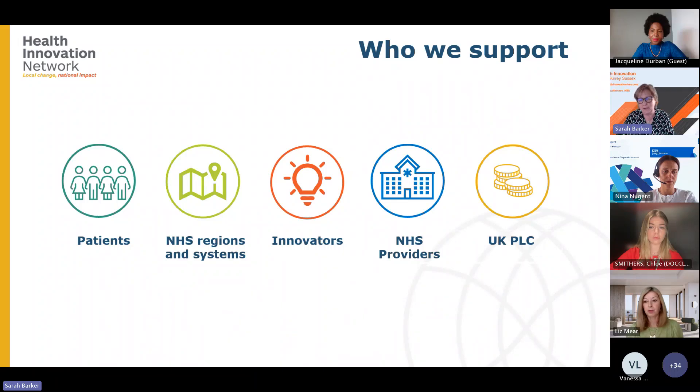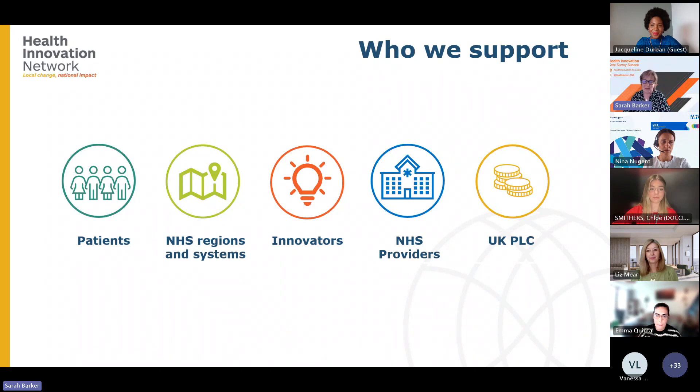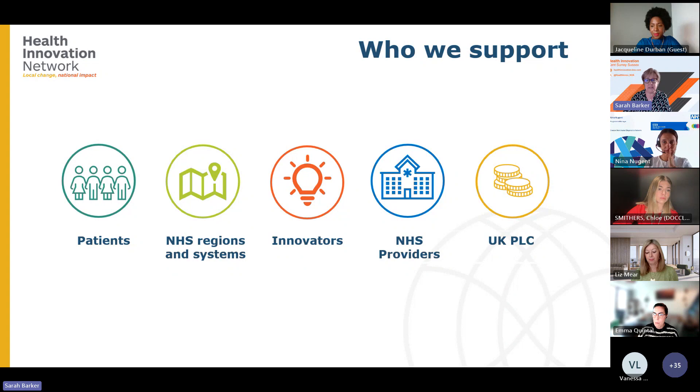We work with NHS providers, particularly with clinicians and teams, to help redesign clinical pathways to support the implementation of innovations, and we provide training to help staff build their knowledge, capacity and capability to manage new innovations, approaches and equipment. We also support UK PLC — supporting the organisations we work with to leverage funding to create and safeguard jobs in the UK, and through our partnership with the Department of International Trade, we help export UK companies and bring new innovations into the UK.